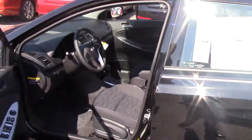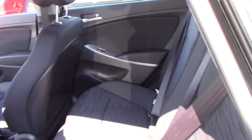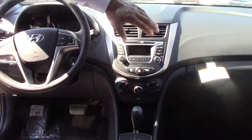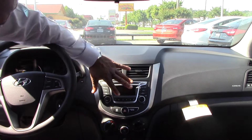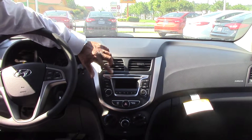Now if you step into the vehicle, this beautiful black with the gray pinstripe on it. This has cloth interior. The seats also fold down to give you even more interior space and cargo area. If you look inside, this is an automatic vehicle. You have your radio here with your preset stations — AM, FM — and you do have satellite radio on this vehicle.